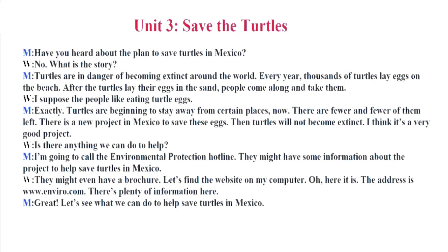Oh, here it is. The address is www.enviro.com. There's plenty of information here. Great! Let's see what we can do to help save turtles in Mexico.